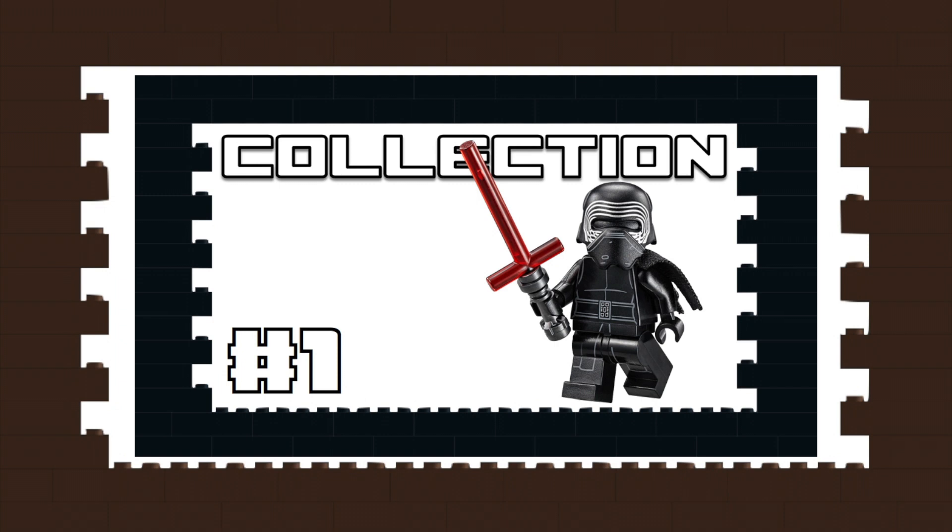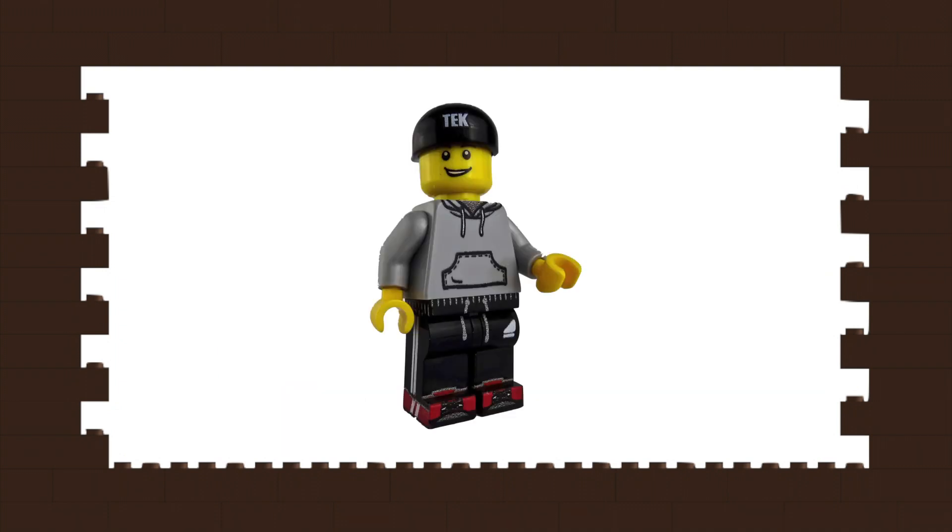It will document all the sets, minifigs, and hopefully custom builds I get to do with Darth Maul and Kylo Ren. The video will start with a short stop-motion skit, then me opening packages or purchasing in shops, then I'll speed build them, and finish with a collection update at the end.